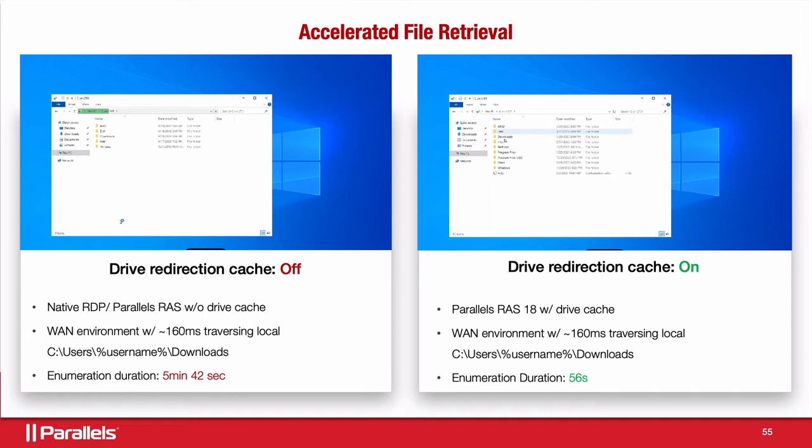So without redirection cache enabled, enumerating duration would be taking, in this case, almost six minutes. And on the right side, the whole process will be less than a minute.